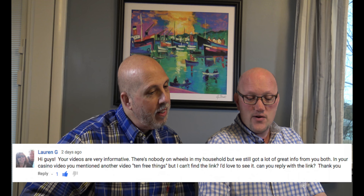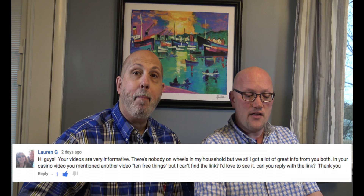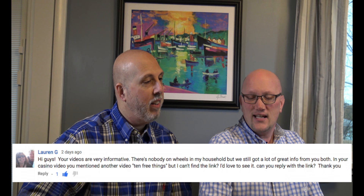Our subscriber Lauren G. wrote: 'Hi guys, your videos are very informative. There's nobody on wheels in my household, but we still got a lot of great info from you both. In your casino video, you mentioned another video — 10 free things — but I can't find the link. I'd love to see it. Can you reply with the link? Thank you.' Thanks, Lauren. And guess what? Here we are.